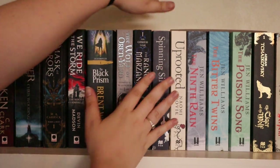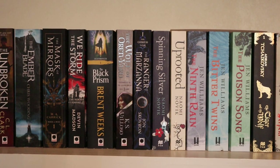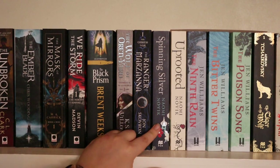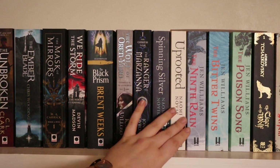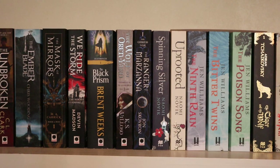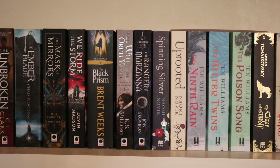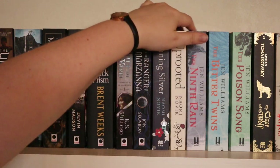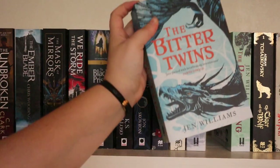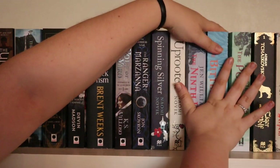Then I have Spinning Silver and Uprooted by Naomi Novik — both fairy tale retellings. I loved Spinning Silver but didn't really care for Uprooted. Then the Winnowing Flame trilogy by Jen Williams — I've read the first one, The Ninth Rain. I haven't read the second and third yet, but I loved The Ninth Rain. Such a unique world, setting, and characters — I should read The Bitter Twins quite soon. I also love the covers, and they look beautiful next to each other on the shelves.